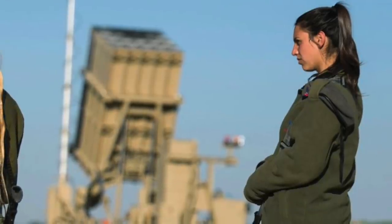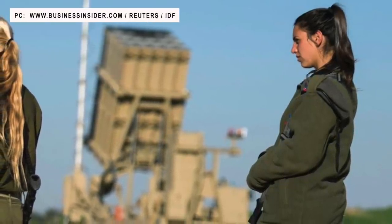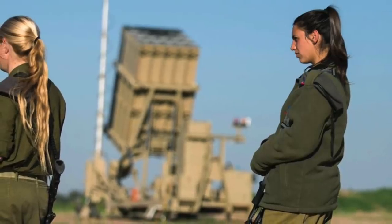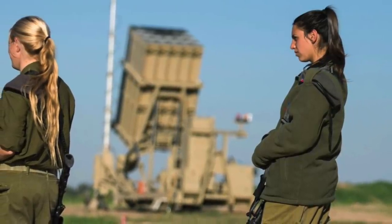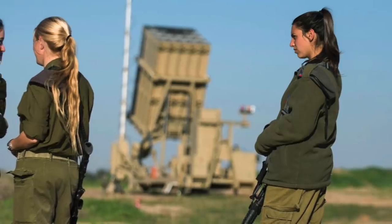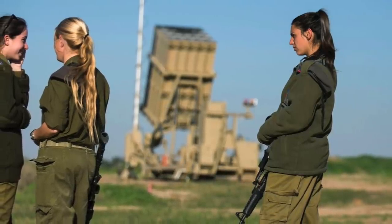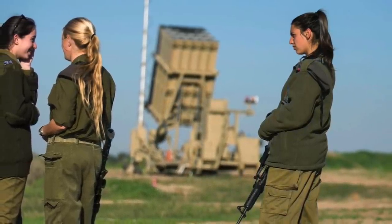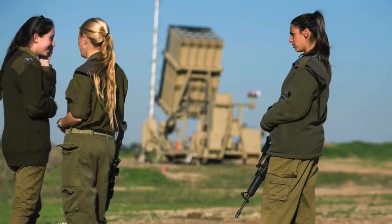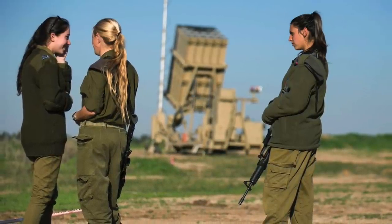The Iron Dome system is the lowest layer of Israel's multi-layered air and missile defense umbrella. It is a mobile, all-weather air defense system developed by Rafael Advanced Defense Systems and Israel Aerospace Industries. It consists of mainly three components: radar, battle management component, and missile launcher. The system uses the radar to detect incoming projectiles, tracks them, and sends information to the battle management component, which determines where the projectiles will hit and commands the missile launcher to fire interceptors to neutralize the target in mid-air.